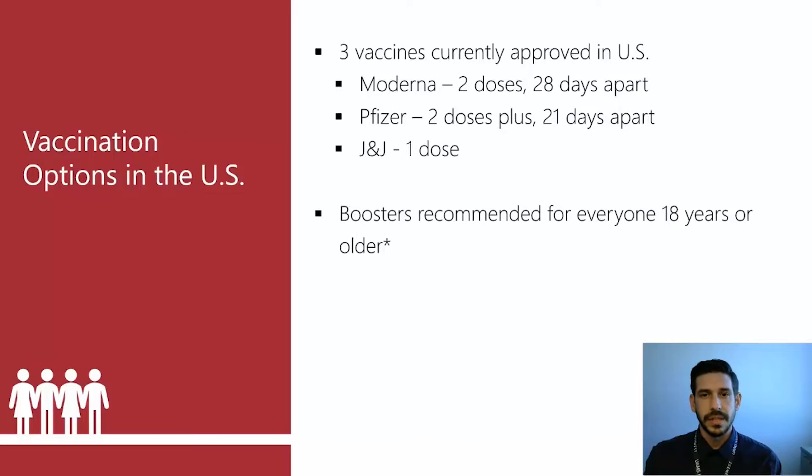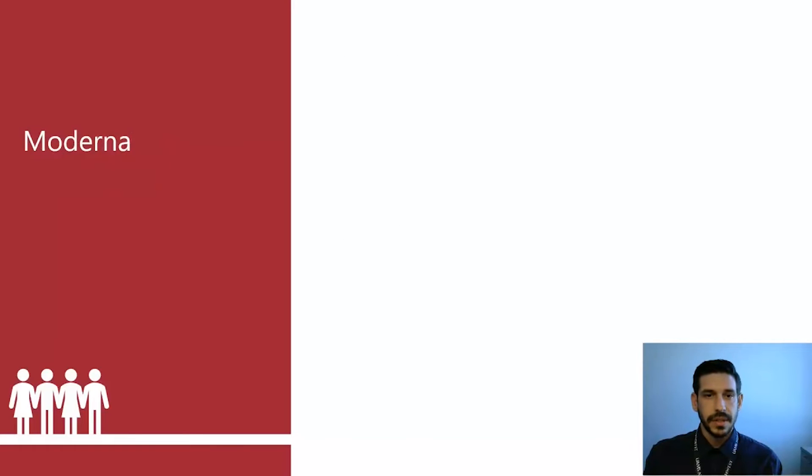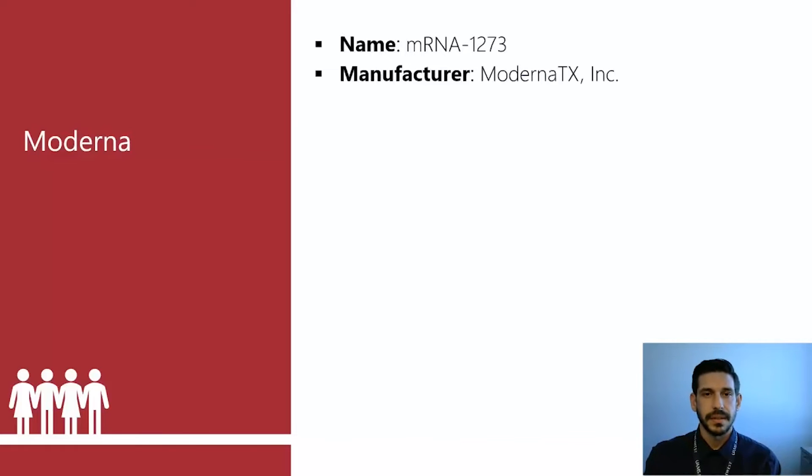J&J is not as effective at preventing disease. Boosters are recommended to everyone 18 years or older after five months, and there are some new updates with yet another booster that we'll talk about later.